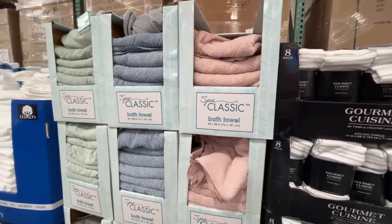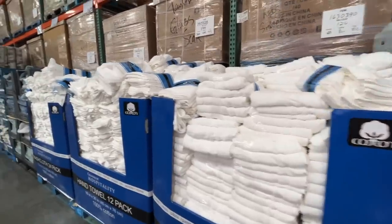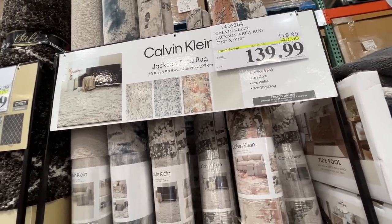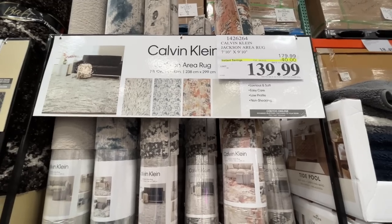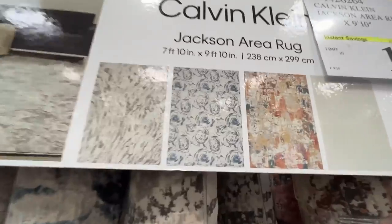There's a Spa Classic bath towel that looks luxurious, and some more towels as well. Check these rugs out — they're Calvin Klein and they are luxury. Seven feet ten inches by nine feet ten inches. Why can't they just make it eight by ten? A few different prints but they all look nice.